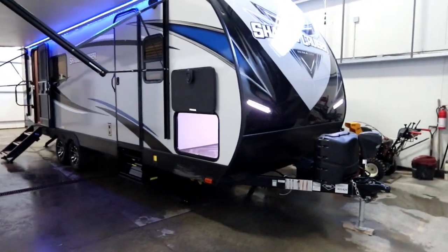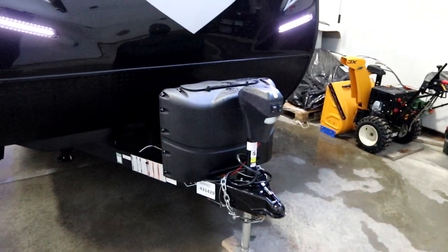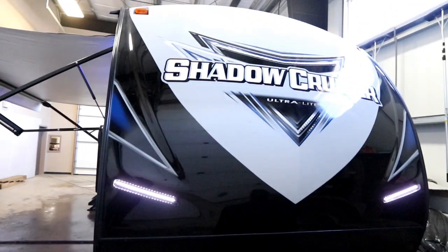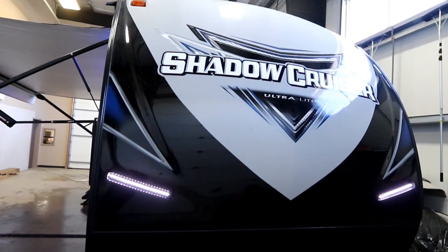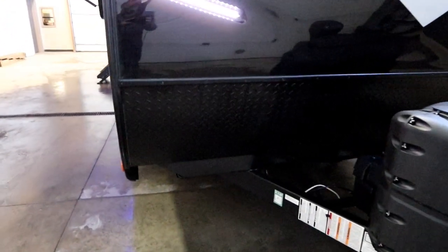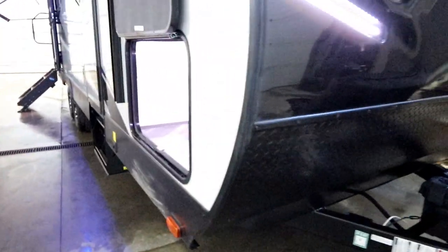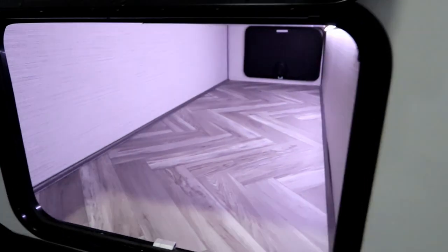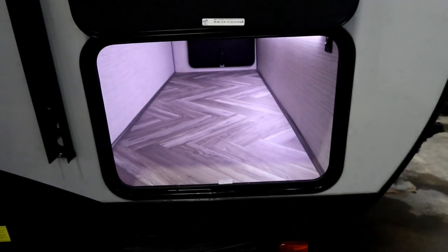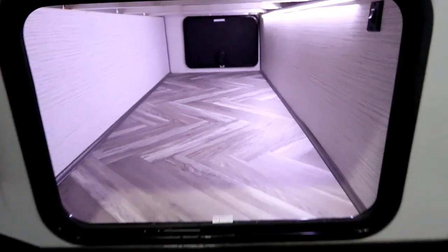From the outside you'll notice we have a power tongue jack, molded fiberglass cap with LED insert lights, and a nice large stone guard up front.